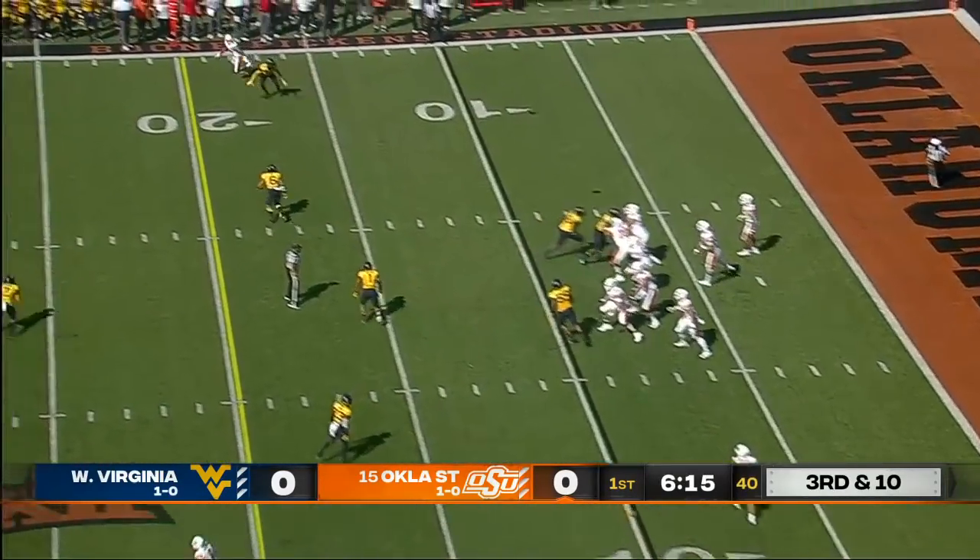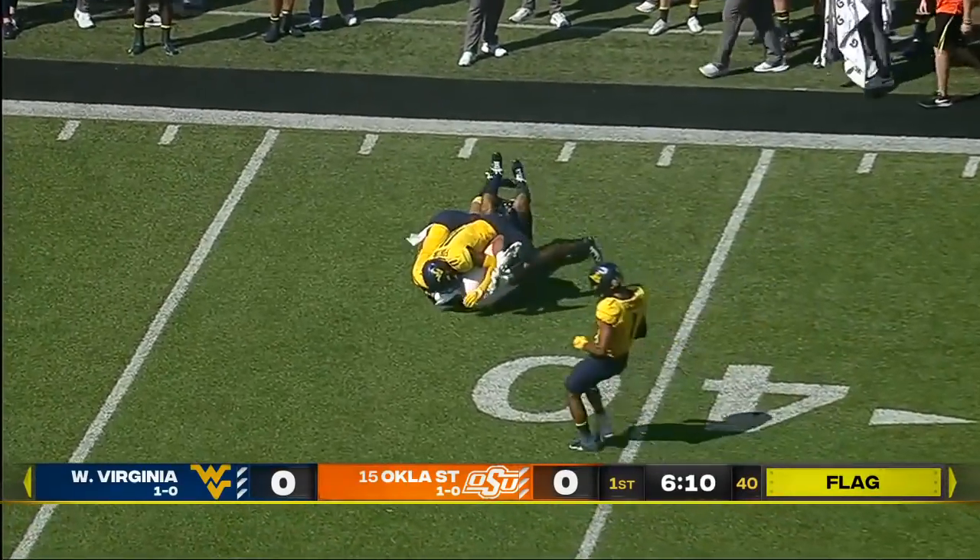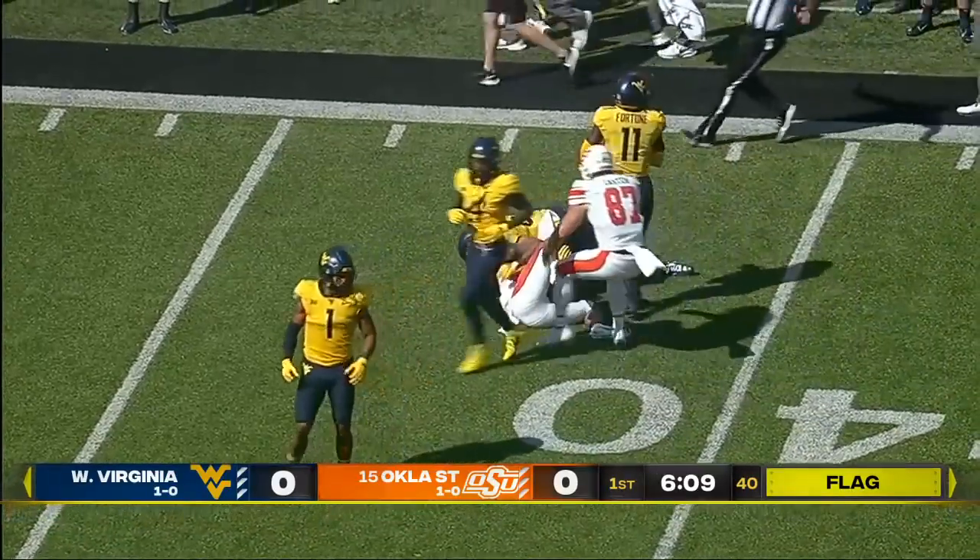Might be a free play for Illingworth. He takes a shot down the sideline — Tylan Wallace all the way out across the 40. There is a flag down.